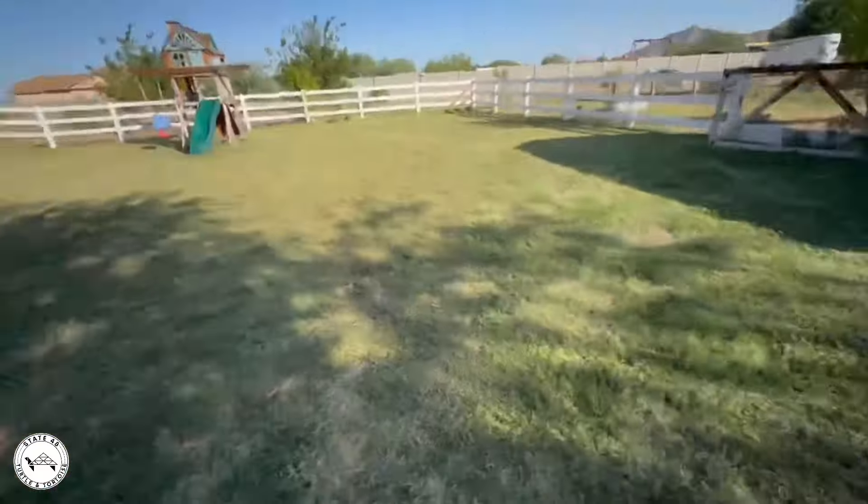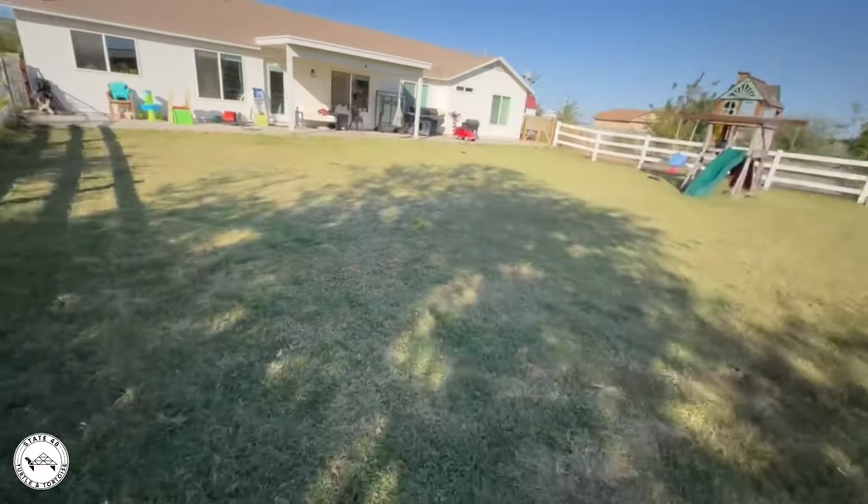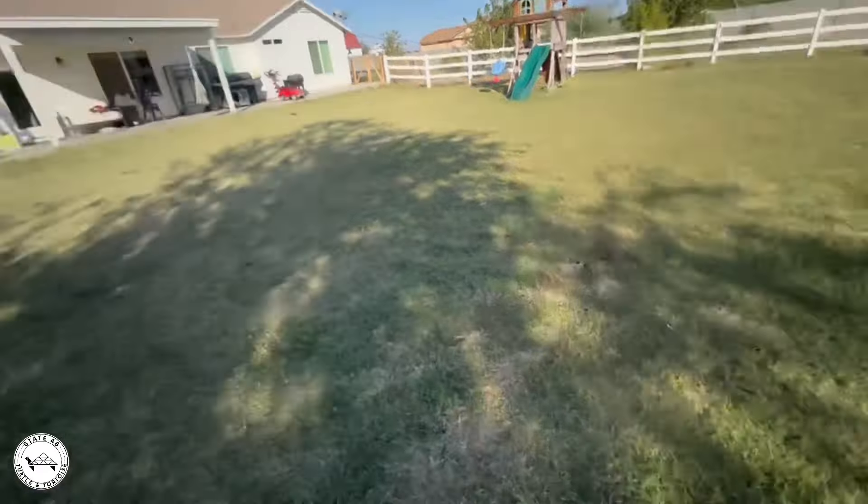What is going on everybody? Welcome back to the channel, welcome back to State 48 Turtle and Tortoise. I am Hayden, and today guys we finally got the yard cleaned up a little bit — I mowed it. It's wintertime, but as you guys saw in the thumbnail and title, it is officially fall here in Arizona.